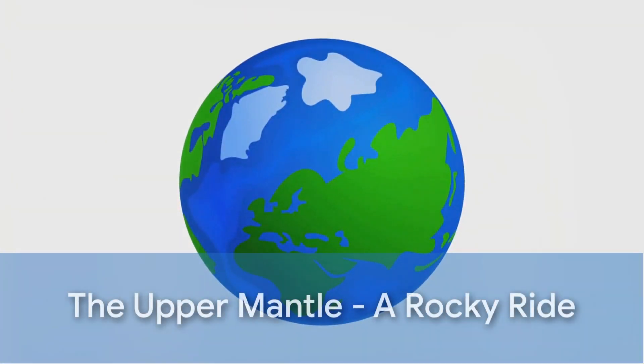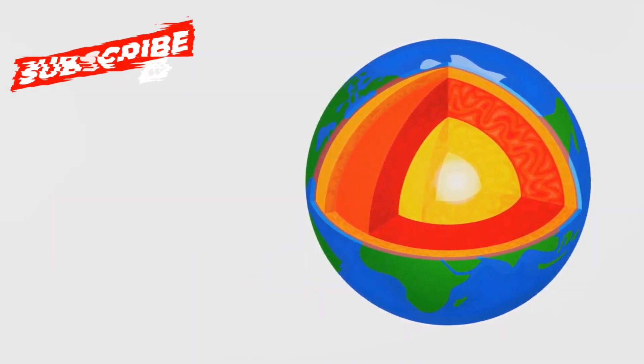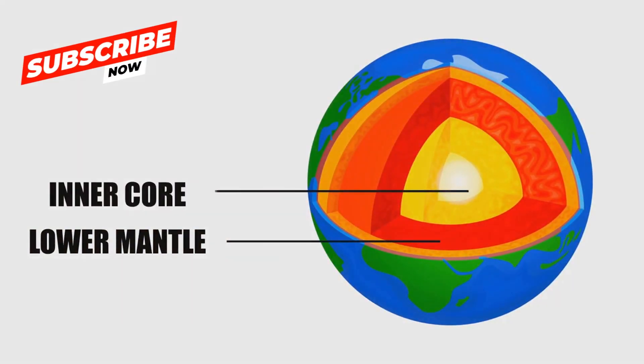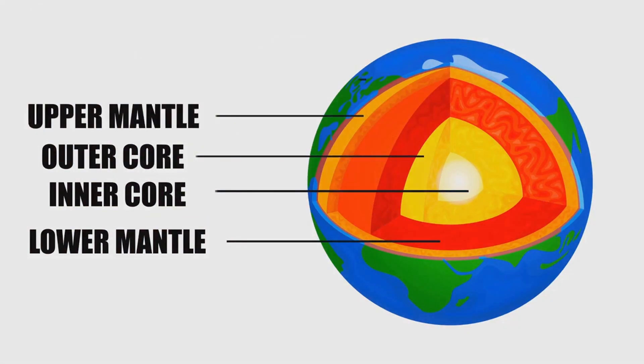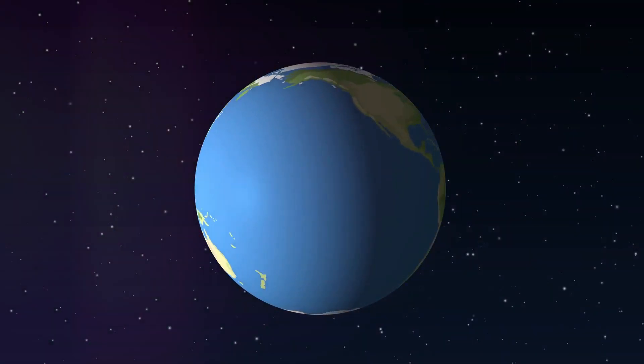Imagine descending thousands of kilometers below the Earth's surface to a place known as the Upper Mantle. It's not just an ordinary place, but a world of solid rock, mainly composed of a rock called peridotite, rich in magnesium and iron. It's as rigid and tough as the crust we walk upon.